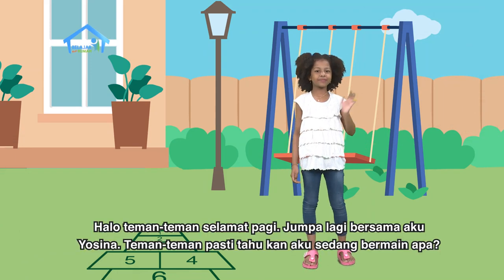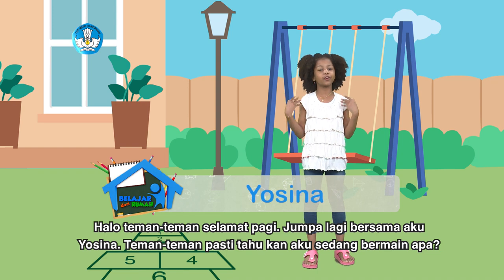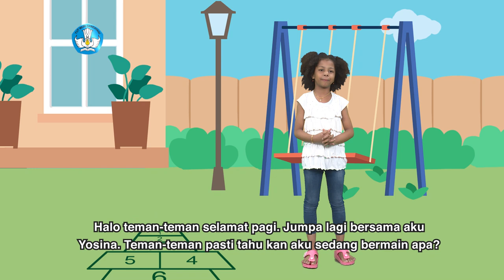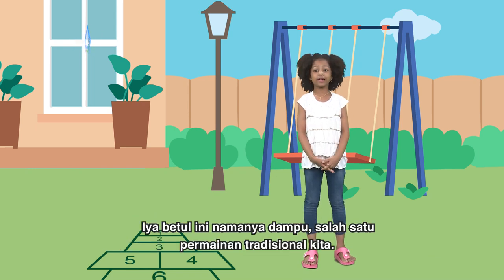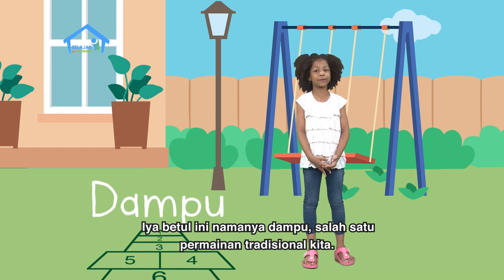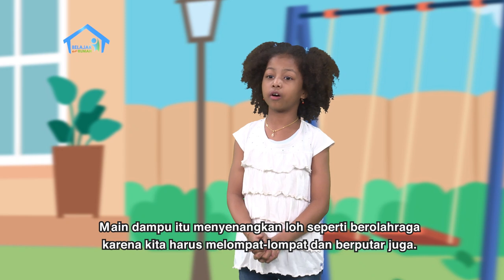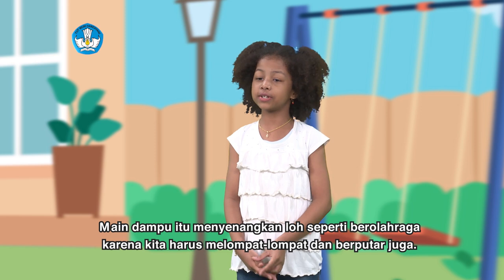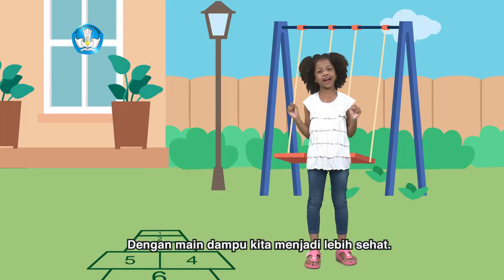Halo teman-teman, selamat pagi. Jumpa lagi sama aku, Yosina. Teman-teman pasti tahu kan aku lagi main apa? Iya, betul. Ini namanya dampu, salah satu permainan tradisional kita. Main dampu itu menyenangkan loh. Ayo olahraga! Karena kita harus melompat-lompat dan berputar juga. Dengan main dampu kita bisa jadi lebih sehat.